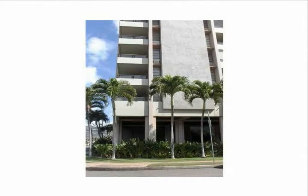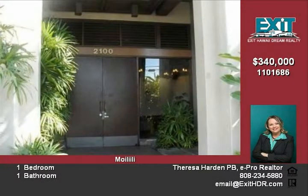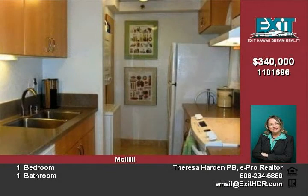Aloha and thank you for tuning in to Exit's eListing, a service provided free to all our clients. Exit Hawaii Dream Realty is a forward-thinking real estate company whose marketing includes virtual tours, listing websites, phone, audio tours, and multimedia magazines.